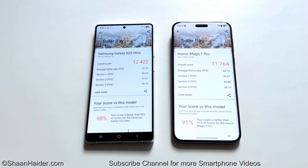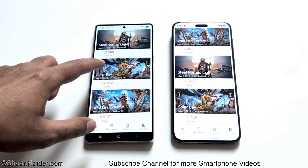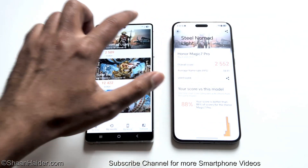In Solar Bay, Samsung Galaxy S25 Ultra scored 12,422 with 47.23 average fps and Honor Magic 7 Pro scored 11,764 with 44.73 average fps, so Samsung Galaxy S25 Ultra wins again. In Steel Nomad Lite, Samsung Galaxy S25 Ultra scored 2509 with 18.59 average fps and Honor Magic 7 Pro scored 2552 with 18.91 average fps, giving that test to Honor Magic 7 Pro. But out of four 3DMark tests, Samsung Galaxy S25 Ultra wins three, making it the overall 3DMark winner.